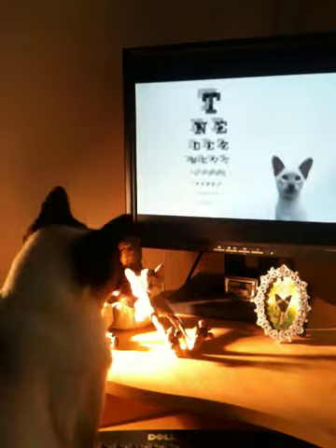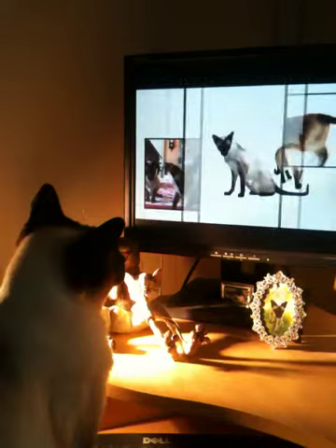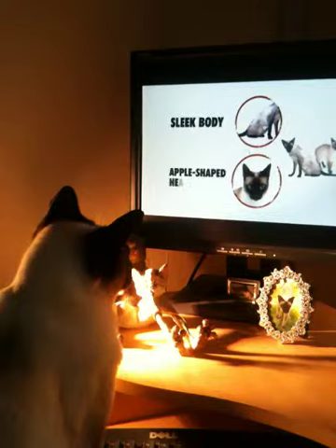In recent years, two distinct lines of Siamese cats have been developed: the traditional and the modern. Modern Siamese cats have a long, sleek body. Traditional Siamese have a rounder body and an apple-shaped head.